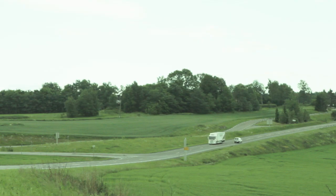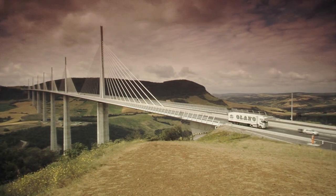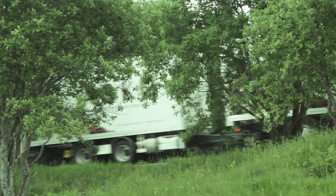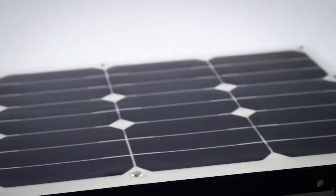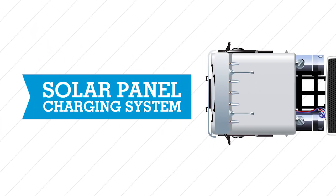At Thermo King we build the most energy-efficient transport temperature control systems in the world. But even the most efficiently designed technology can always do better. That's why we've engineered the Thermo King solar panel charging system.